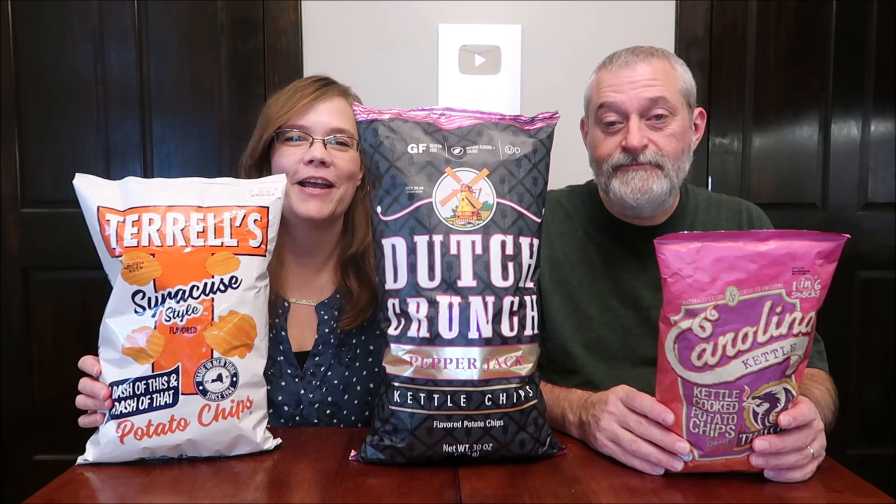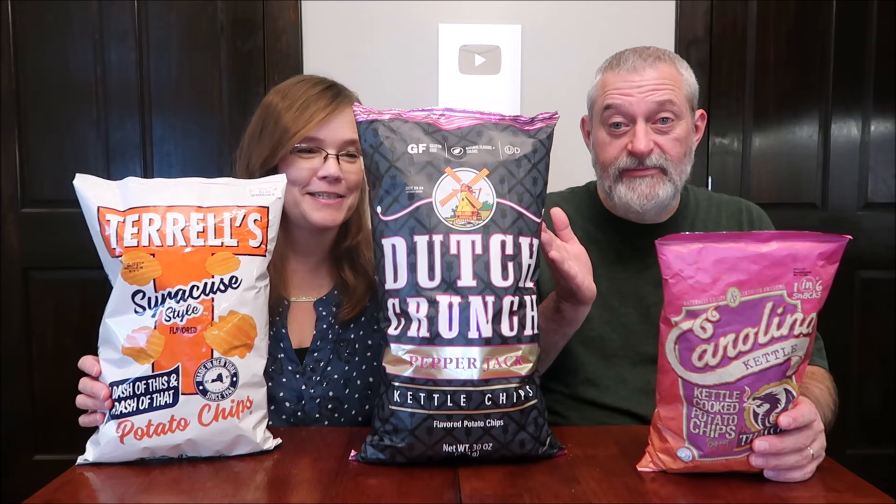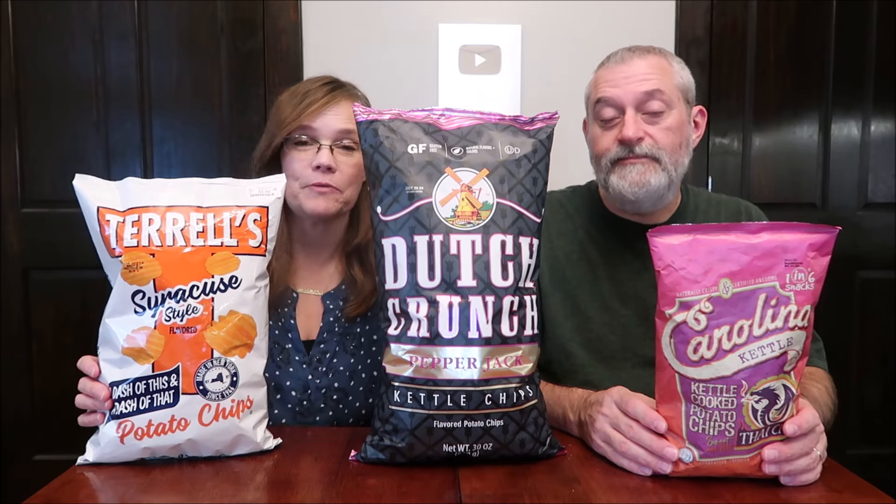Today, Kevin and I are going to be trying a sack of potatoes — yeah, really, that's what it feels like, huge. We're going to be trying some potato chips, three different potato chips, three different flavors and companies and all that.